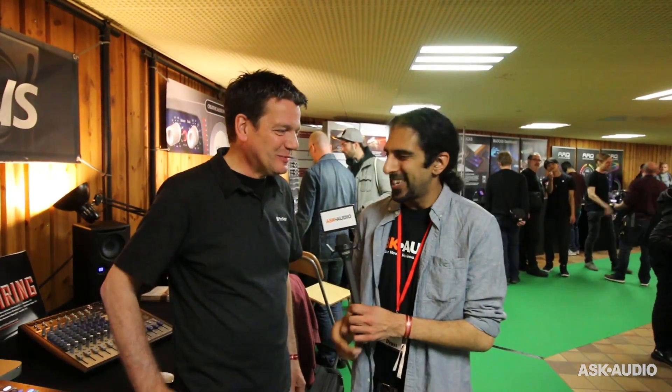Hi, it's Ronik from Ask Audio. I'm here at Superbooth 2017 at the PreSonus booth with Ant. We're going to be talking about the new Quantum Thunderbolt 2 audio interface.